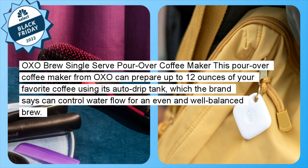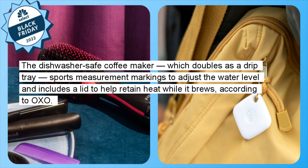OXO Brew Single Serve Pour-Over Coffee Maker: This pour-over coffee maker from OXO can prepare up to 12 ounces of your favorite coffee using its auto-drip tank, which the brand says can control water flow for an even and well-balanced brew. The dishwasher-safe coffee maker, which doubles as a drip tray, sports measurement markings to adjust the water level and includes a lid to help retain heat while it brews, according to OXO.